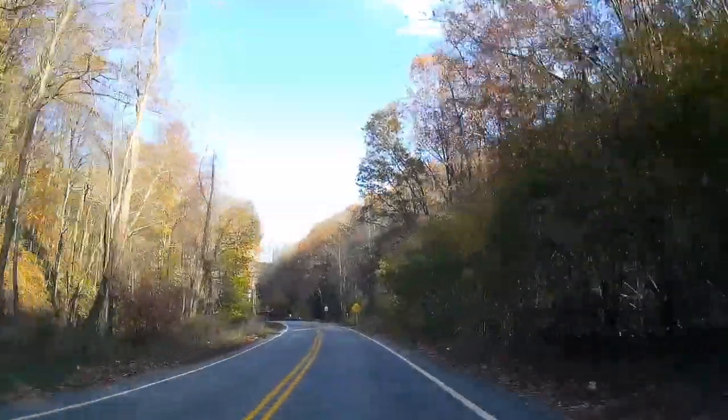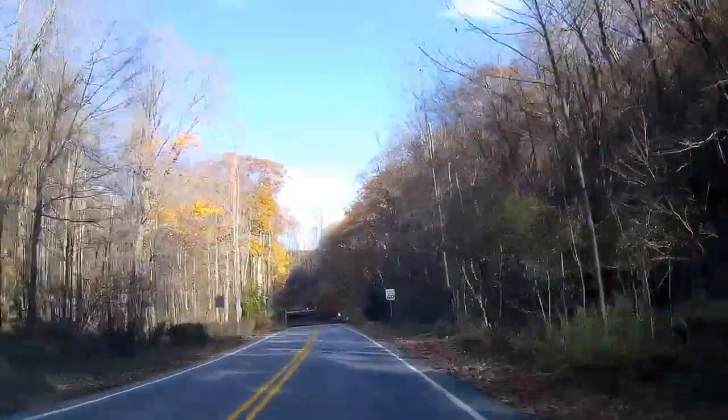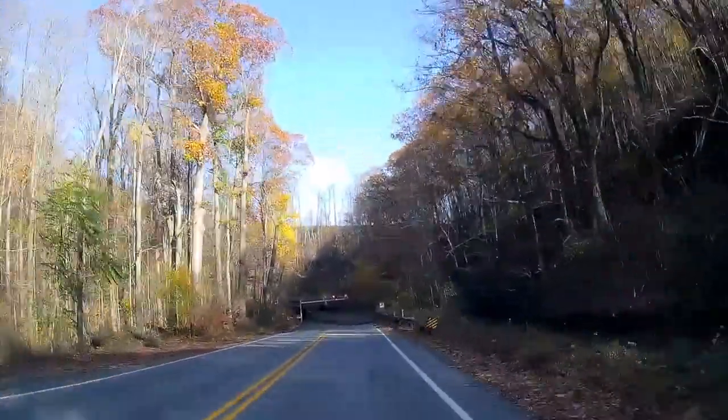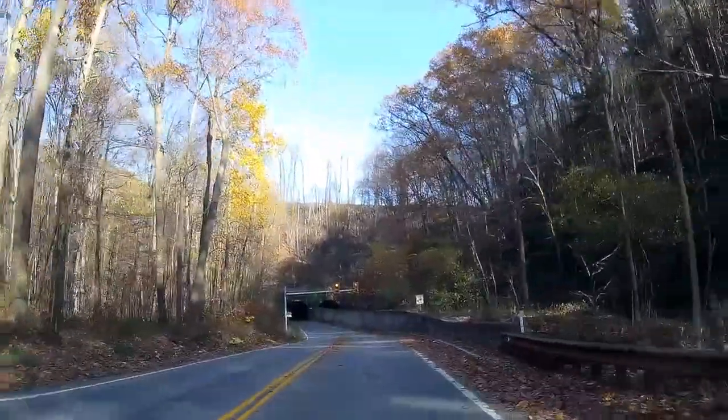This road was built between the highway and the town of Altoona in the 1930s to give automobile access to the sightseeing park in the middle of the curve, which has been a tourist destination literally since it was opened in 1854.